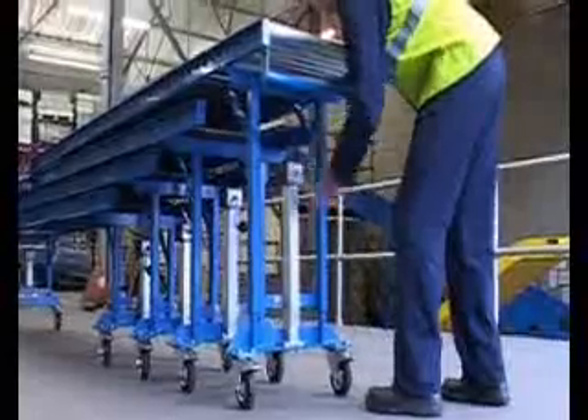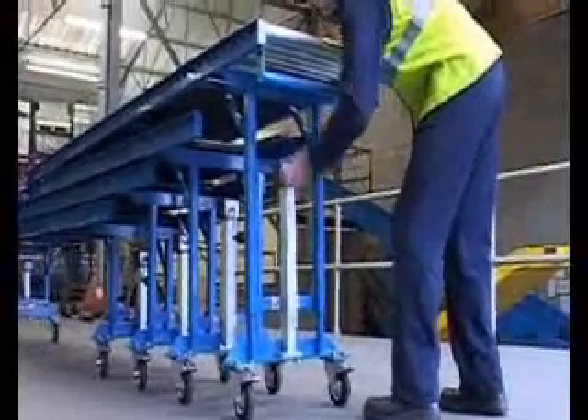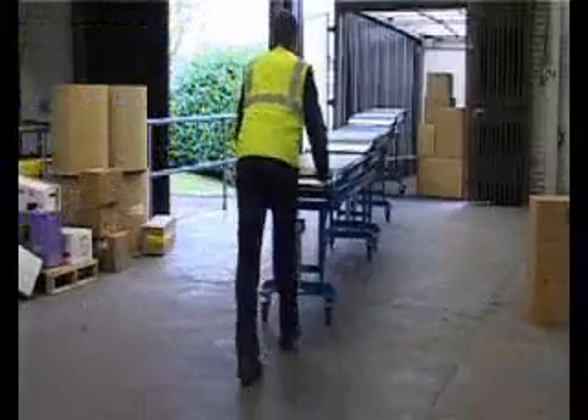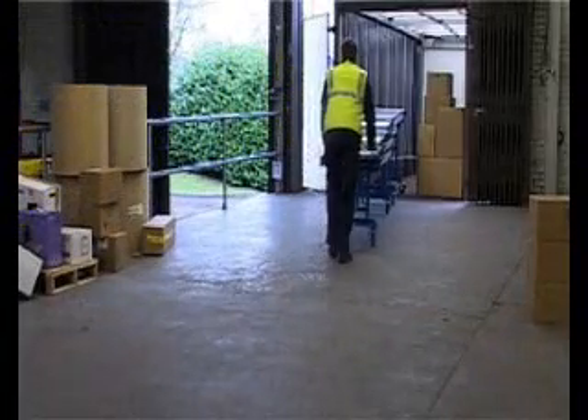The Telescopic Expressway is an extendable gravity track, whose secret lies in its sliding transfer section. Easy to move around, its adjustable track height and slope means it can handle goods of varying weights and dimensions, yet can be quickly stacked and stored away.